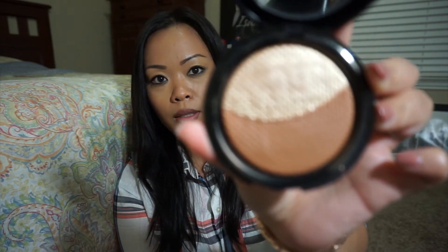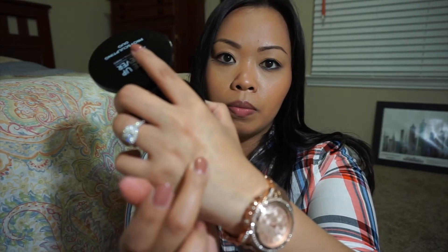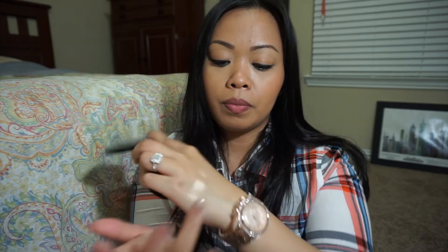I got the Makeup Forever Pro Sculpting Duo in number two. Everyone was talking about this and the number one seemed really, really light so I didn't like it. This one was said to be a dupe of Whisper of Guilt if you missed out on that. The bottom color I wouldn't use as a bronzer - it's more of a terracotta blush bronzer. I haven't really played around with it, but I do like the top color - look how gorgeous that swatch is. And then the bottom one - really, really pretty.